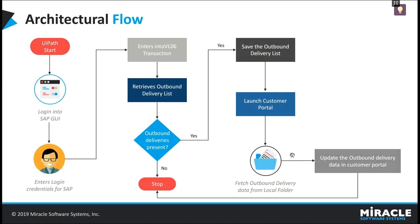This is the architectural flow that we have designed while creating the RPA bot with UiPath. The bot will first log in to SAP with valid credentials, then execute the VL06 transactions and retrieve the list of outbound deliveries. If there are no deliveries present in the mentioned time period, the bot will stop. If deliveries are present, it will export the list as an Excel sheet and save it to the local file system. It will also save the respective PO number and quantity details for all the deliveries extracted using the VL06 transactions. Then the bot will log in to the customer portal, fetch the delivery details from the saved Excel sheet, enter all those details into the customer portal, and generate an outbound delivery.